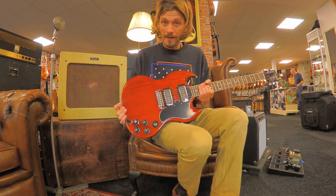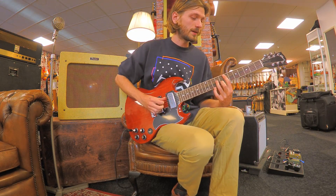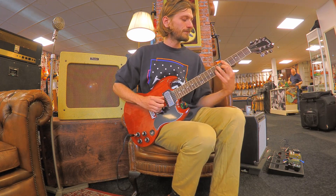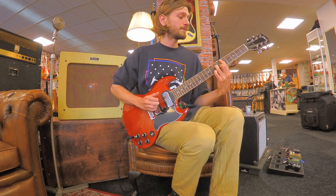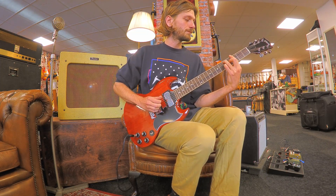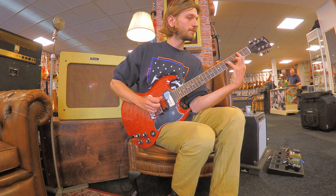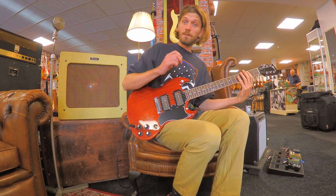Two P90s, and this is what the neck pickup sounds like. Both pickups.